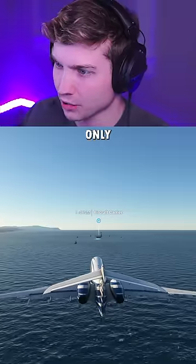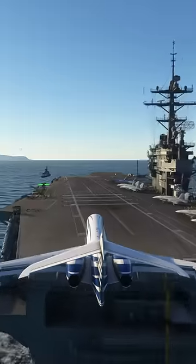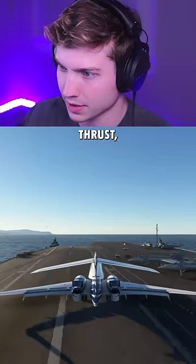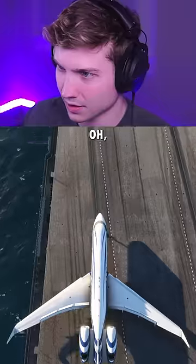Here's our second try with only 10 knots of headwind. Here we go. Oh my god, that was still rough. Reverse thrust, no brakes. Come on. Oh my god.